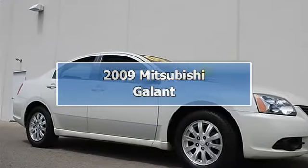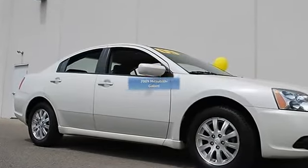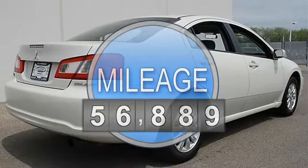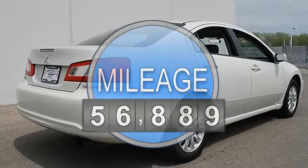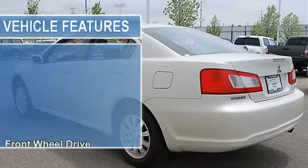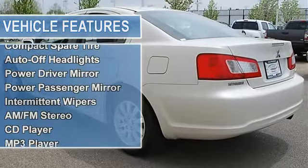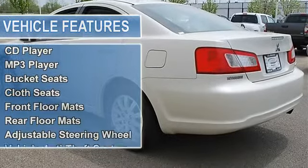2009 Mitsubishi, four-door car. This vehicle features the following equipment: automatic gas I4 2.4L 145 horsepower, front-wheel drive, power steering, four-wheel disc brakes, wheel covers, steel wheels, tires front all-season, tires rear all-season.